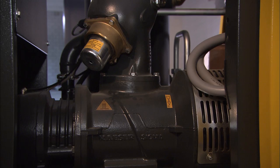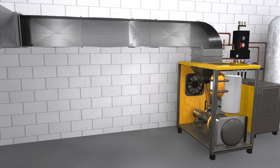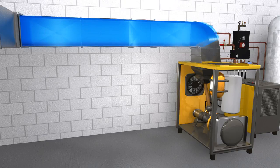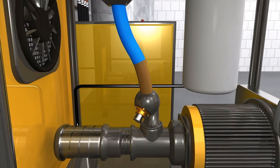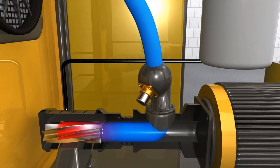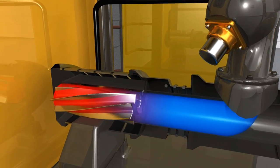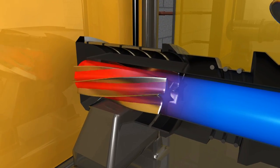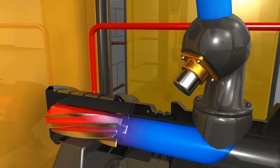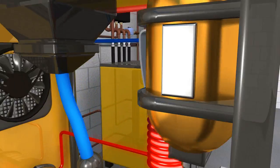A compressor draws in fresh air. An electric-powered auger compacts the medium. The compression creates heat. But unlike normal compressors, this one doesn't let the heat go to waste — the heated air flows into a heat exchanger, providing warmth to the company's heating system.